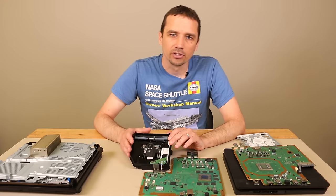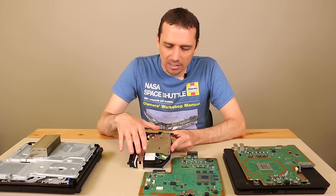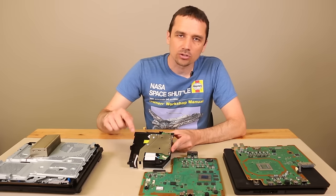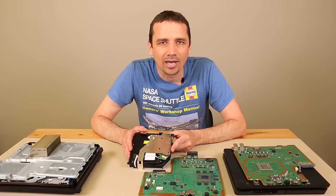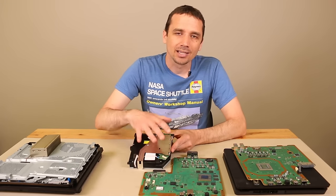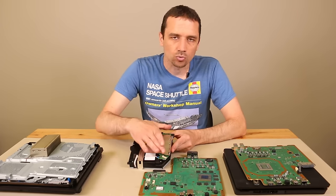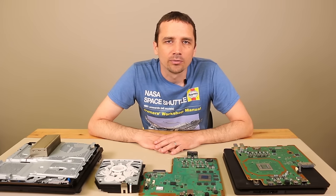Another fairly common problem with these disc drives is error code CE-35888-2. That code commonly appears if you've been inside your console and tried to replace the disc drive yourself. The green board on the disc drive always needs to stay paired with the motherboard it came with. So if you replace the disc drive, you must transfer that original green board onto the new drive, or you'll get that error code. Also be very careful when swapping this board, as ribbon cables can get damaged during the process, which can also trigger the error code.